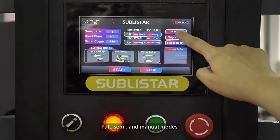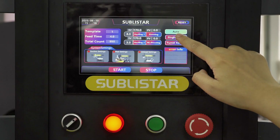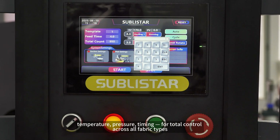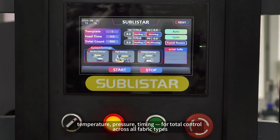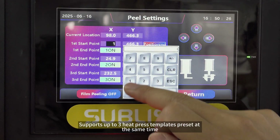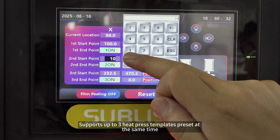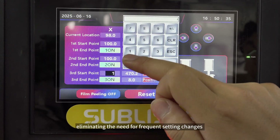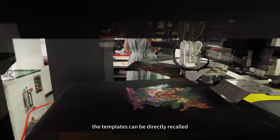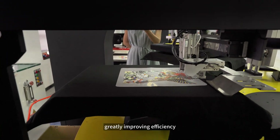Full, semi, and manual modes let you customize every detail — temperature, pressure, and timing — for full control across all fabric types. The system supports up to 3 heat press templates preset at the same time, eliminating the need for frequent setting changes. When the same order comes again, the templates can be directly recalled, greatly improving efficiency.